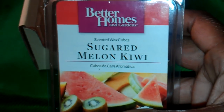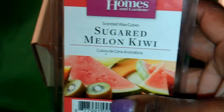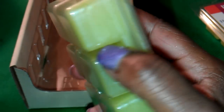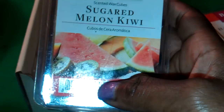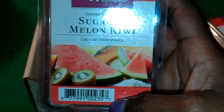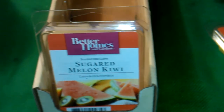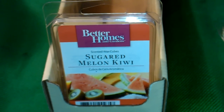The first one that I got is Sugared Melon Kiwi. It's just a lime green color and it smells just like someone sprinkled sugar on a watermelon. It reminds me of the watermelon Now and Later candies that I used to eat when I was a kid.